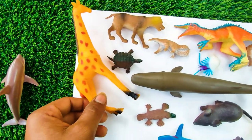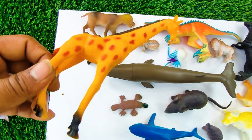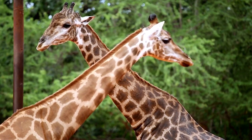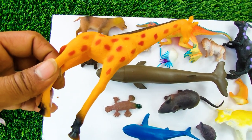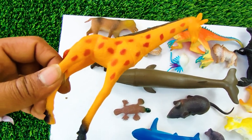And next one — wow, this is a giraffe! See, this is a red and yellow color combination giraffe, so I collect this one here.